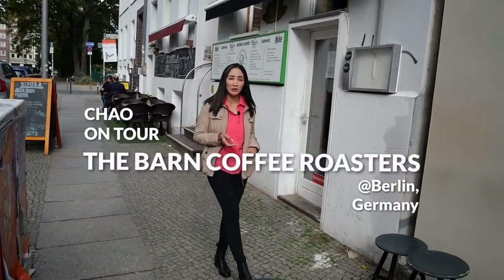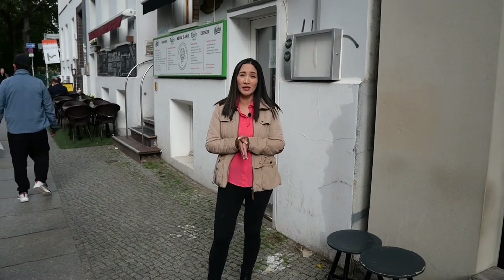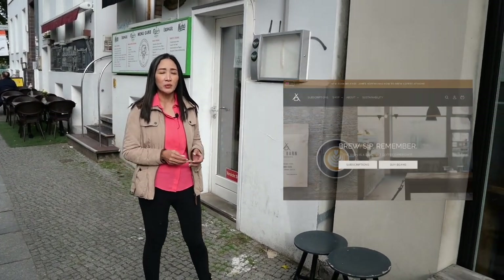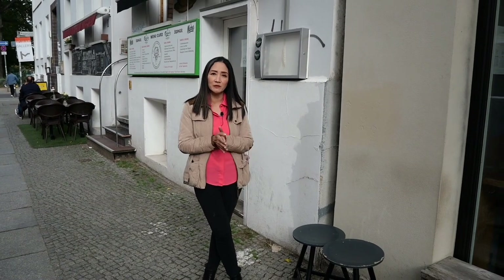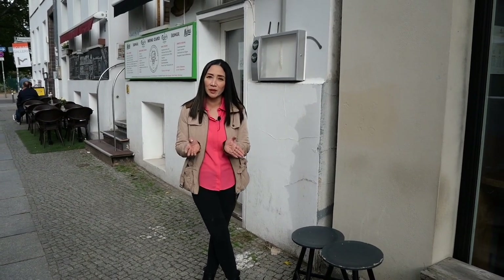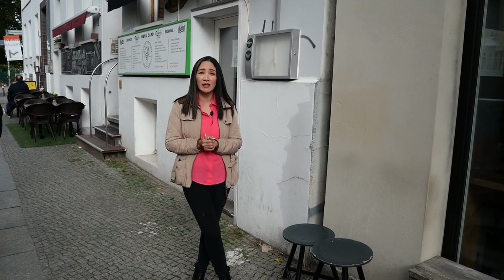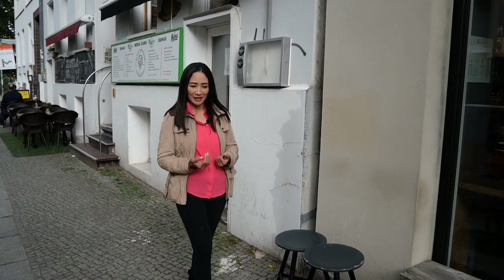Welcome to another Ciao on Tour episode. Once again we are in Berlin, Germany — this is my first time here. I've seen a lot of great coffee shops on every corner. We are now on my second stop: a place called The Barn Coffee Roasters in Berlin. They're famous for their roasteries and coffee shops, and they only serve classic coffee drinks — no flavor drinks — because they don't want to mix up the taste of the coffee beans with other flavors. So I'll just have to do with a Cortado in this coffee shop. Come and join me!